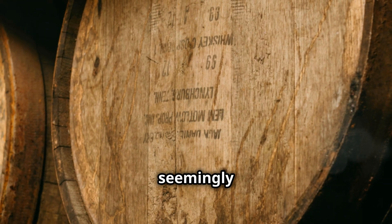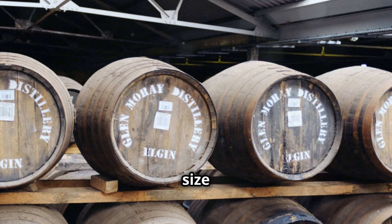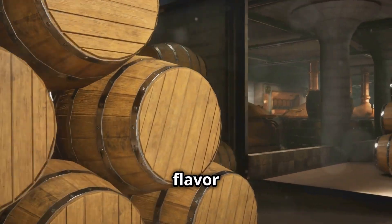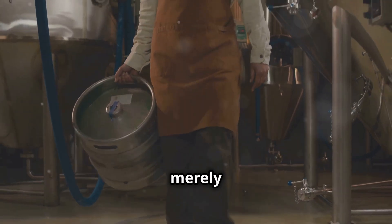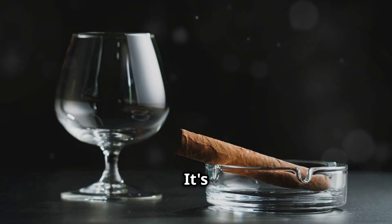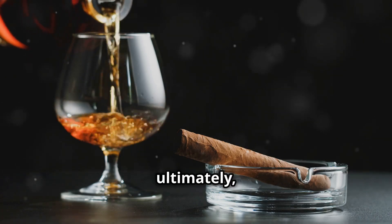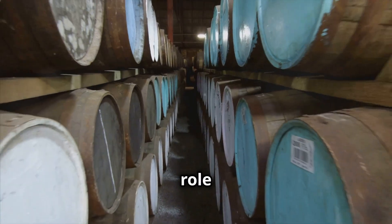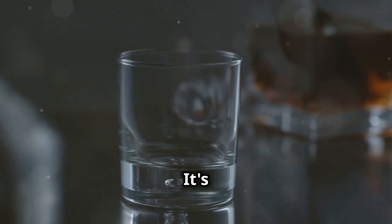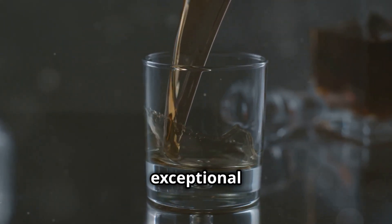So there you have it, the seemingly simple cask, a vessel that belies the complexity it holds. Each element — from the size and type of wood to the level of char and the length of maturation — contributes to the final symphony of flavor that is whiskey. The cask is not merely a container; it's an active participant in the whiskey making process. It's a crucible where raw spirit transforms into something nuanced, complex, and ultimately delicious. Understanding the role of the cask allows us to appreciate the craftsmanship and artistry that goes into every bottle. It's a reminder that good things take time, that patience and attention to detail are rewarded with exceptional flavor.